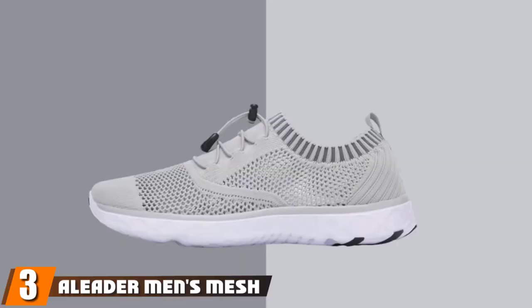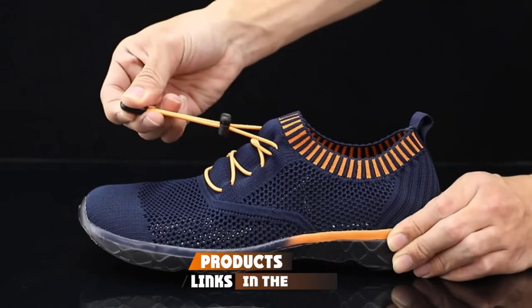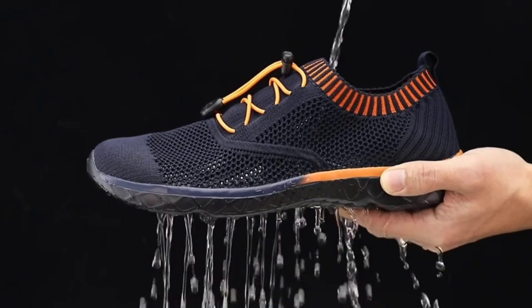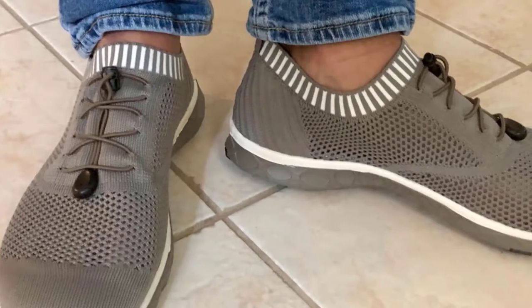The number 3 position is held by Aliter Men's Mesh Slip-On Fishing Shoes. Aliter Men's Fishing Shoes have exceptional water drainage performance. This, along with the cushion midsole, creates a dry, cool, comfortable, and supportive shoe for fishing. Whether you're fishing off a boat, kayak, or float tube, the rubber soles offer excellent traction on wet and slippery surfaces.